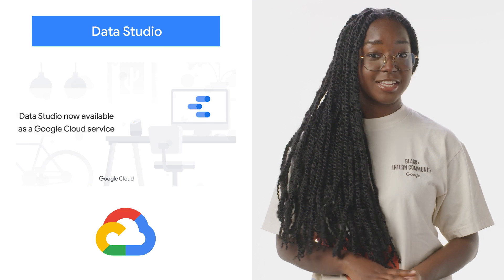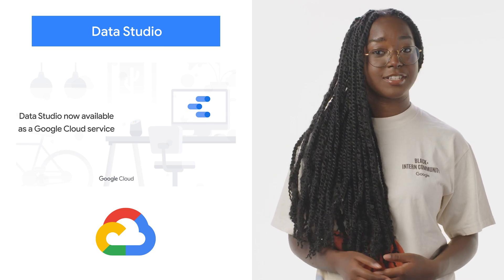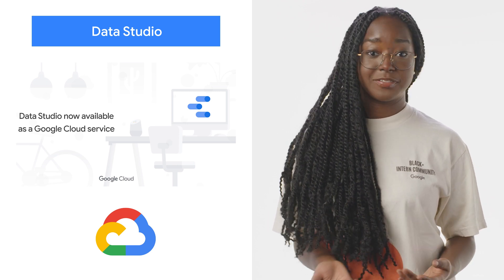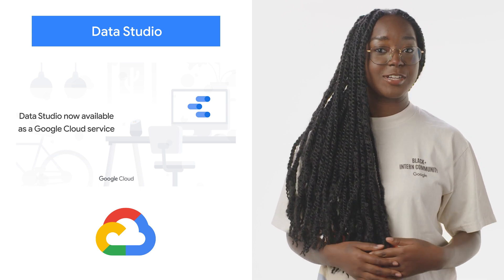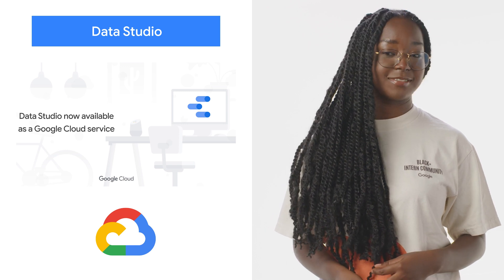Data Studio, our self-service business intelligence and data viz product, is now a Google Cloud service, enabling customers to get Data Studio on the Google Cloud Terms of Service, simplifying product acquisition and integration in their company's technology stack. Learn more about what this means for security, your business intelligence, and how to get started on the blog.